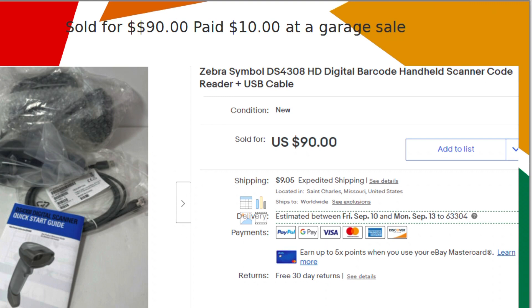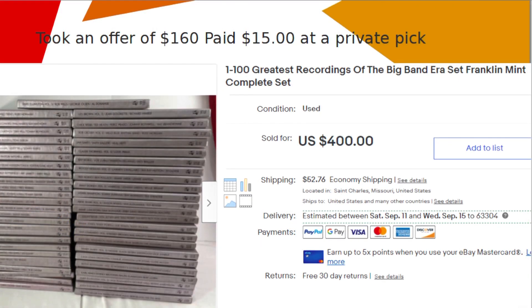I sold this digital barcode scanner for $90. I picked it up at a garage sale for $10. I had seen Resale Rabbit sell some of these, and that's how I knew to pick it up.